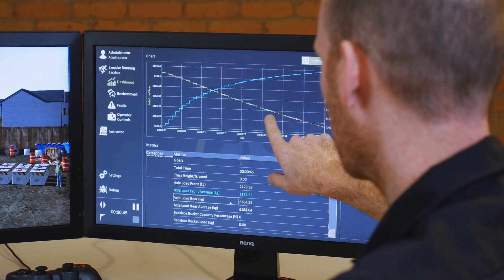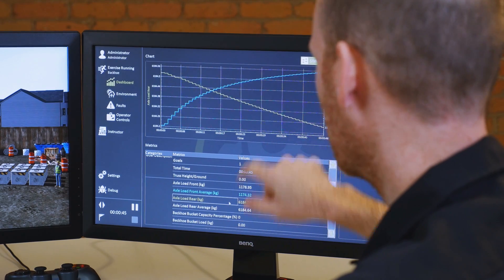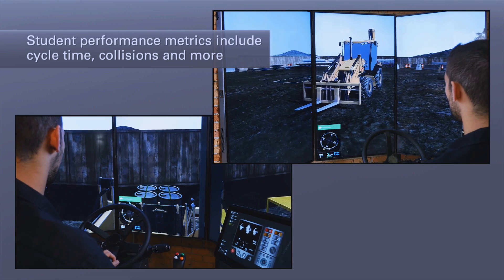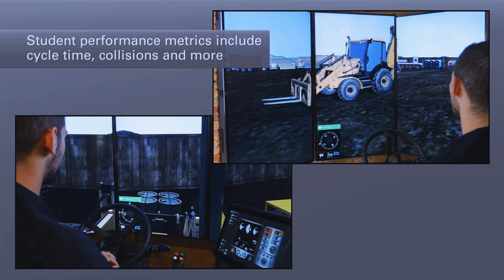Throughout each exercise, the Vortex Simulator captures real-time operator metrics that are designed to objectively measure operator efficiency and accuracy. Metrics include cycle time, fuel consumption, number of collisions, and more.